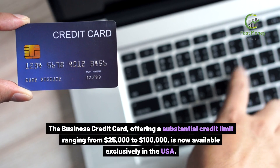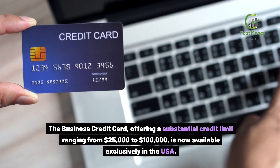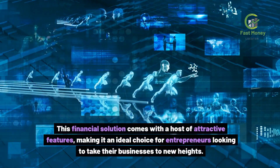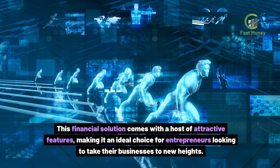The Business Credit Card, offering a substantial credit limit ranging from $25,000 to $100,000, is now available exclusively in the USA. This financial solution comes with a host of attractive features, making it an ideal choice for entrepreneurs looking to take their businesses to new heights.